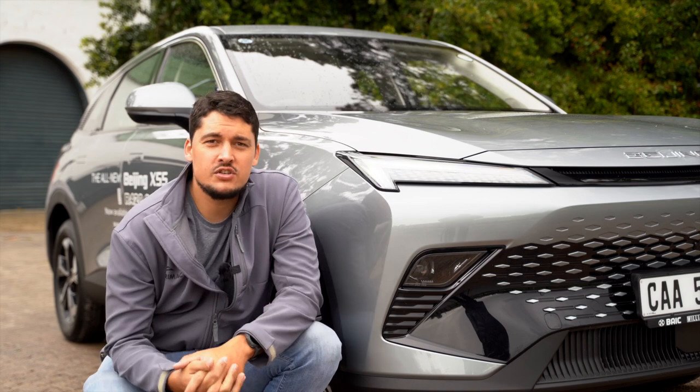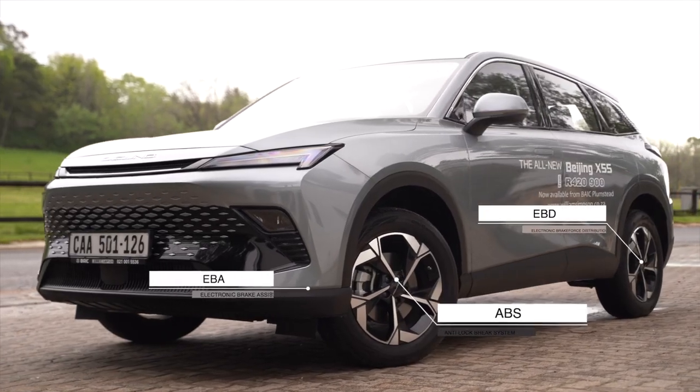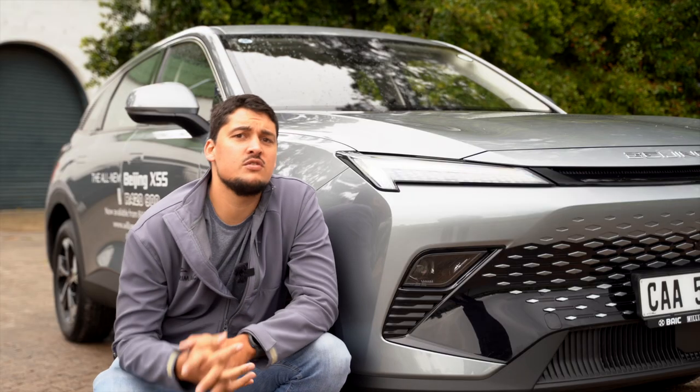It has a long list of features and extras ranging from ABS, EBD, EBA, and TPMS — which are not new ways to say the word LOL.